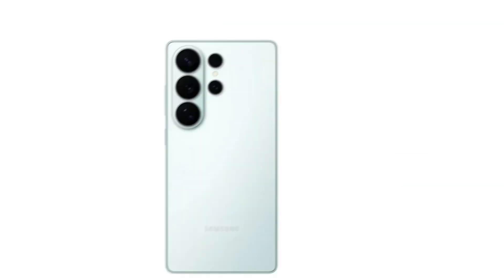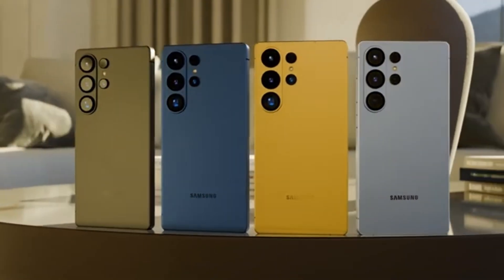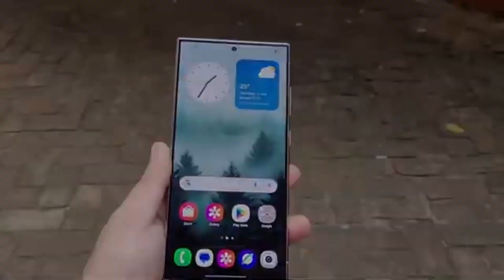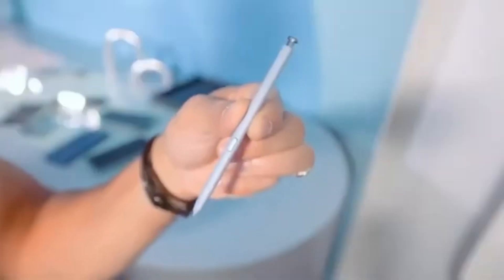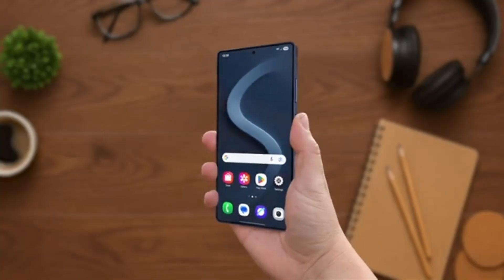These numbers not only surpass the earlier Exynos 2500 results, but also outperformed the Snapdragon 8 Elite Gen 5, which reportedly reached single-core and multi-core scores of 2,865 and 9,487 respectively.